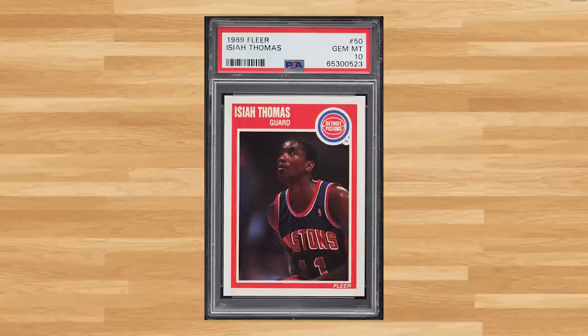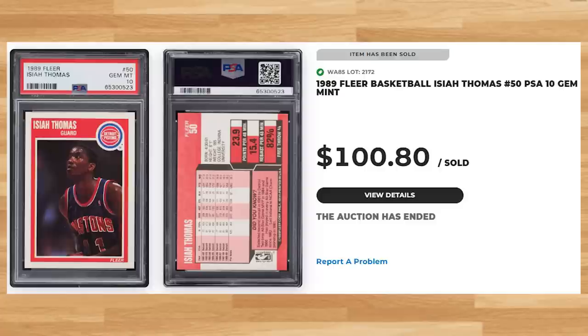Up next at number 19 is this 1989 Fleer Isaiah Thomas, card number 50. This was a PSA 10 and it sold for $100.80. Graded 278 times by PSA, this card is a pop of 51 in a PSA 10.